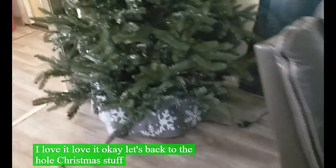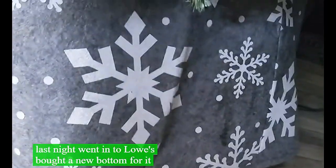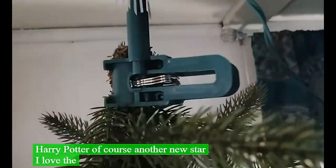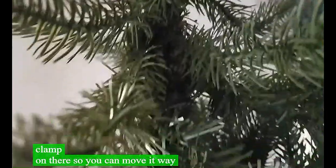The Christmas tree went up last night. We went to Lowe's and bought a new base for it. Haley's got the first ornament on there - Harry Potter of course - and a new star. I love the way they do the star. It's got a clamp on it so you can move it way down if it's too tall. We got the lights sorted and it's all ready to go where we want it.